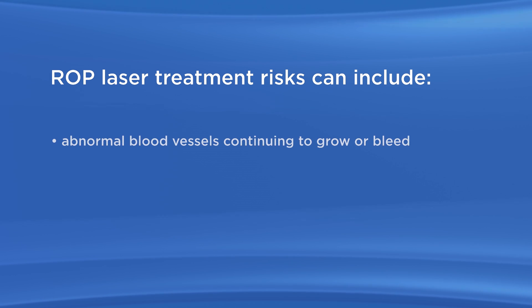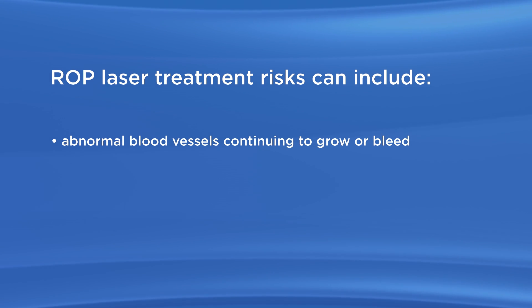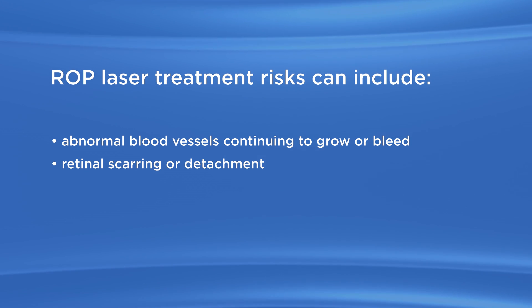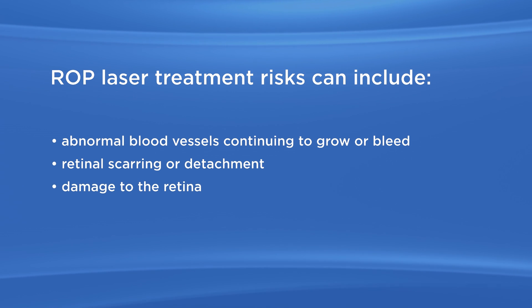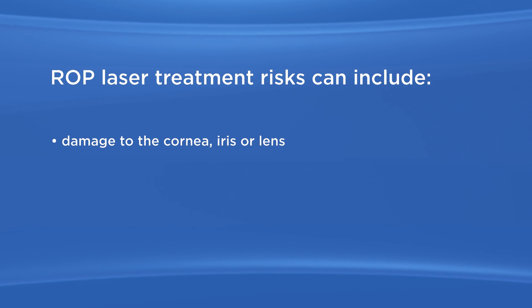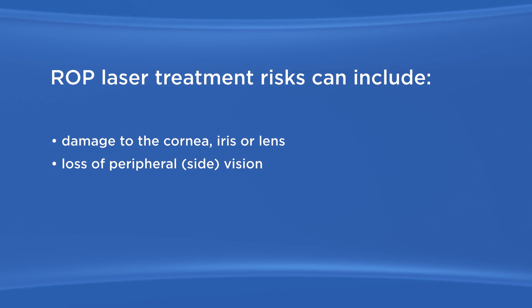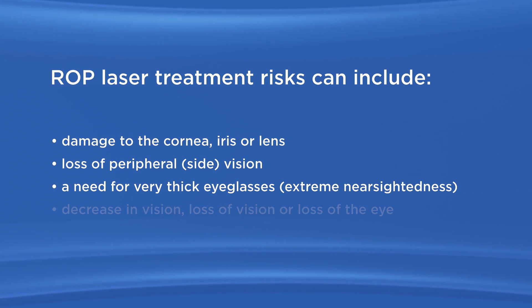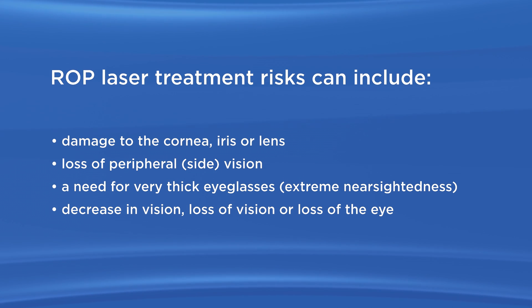As with any surgery, there are risks with laser surgery for ROP. ROP laser treatment risks can include abnormal blood vessels continuing to grow or bleed, failure to prevent the retina from being scarred or from lifting from the back of the eye — also known as detaching — damage to the retina, bleeding in the eye, damage to the cornea, iris, or lens, loss of peripheral or side vision, a need for very thick eyeglasses for extreme nearsightedness, and decrease in vision, loss of vision, or loss of the eye.